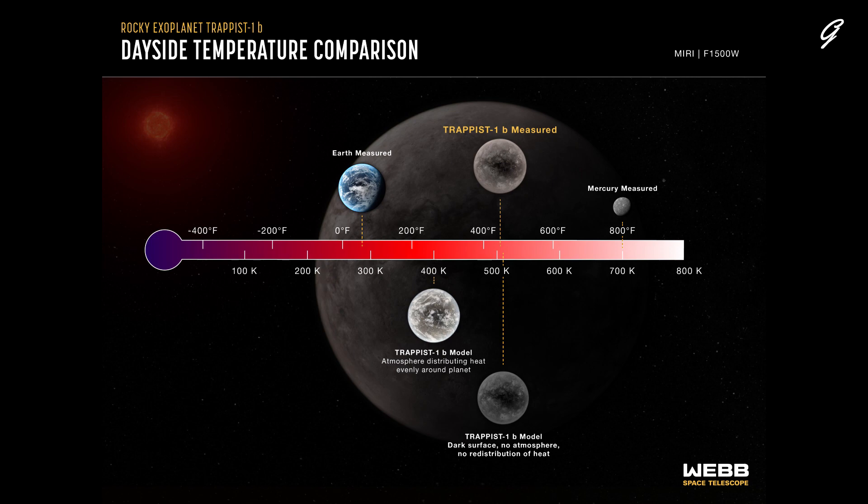The temperature of the dayside of Mercury is also shown for reference. The dayside brightness of TRAPPIST-1b at 15 microns corresponds to a temperature of about 500 Kelvins. This is consistent with the temperature assuming the planet is tidally locked, with a dark-colored surface, no atmosphere, and no redistribution of heat from the dayside to the night side. If the heat energy from the star were distributed evenly around the planet, the temperature at 15 microns would be 400 Kelvins. If the atmosphere had a substantial amount of carbon dioxide, it would emit even less 15-micron light and would appear even cooler.